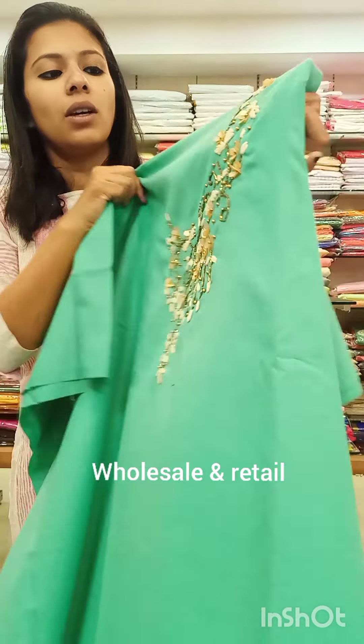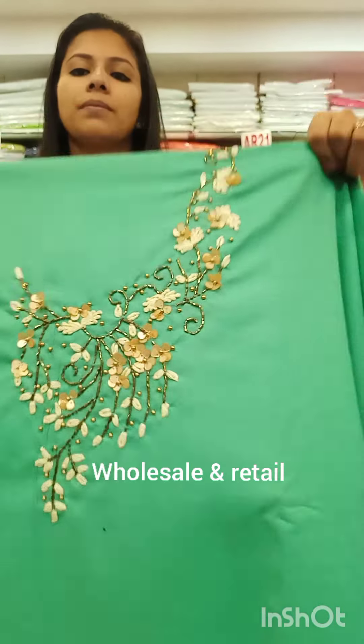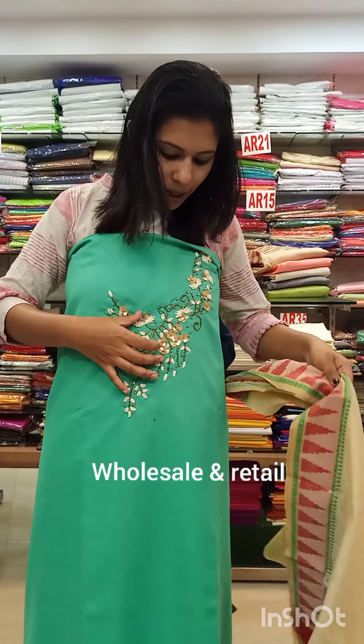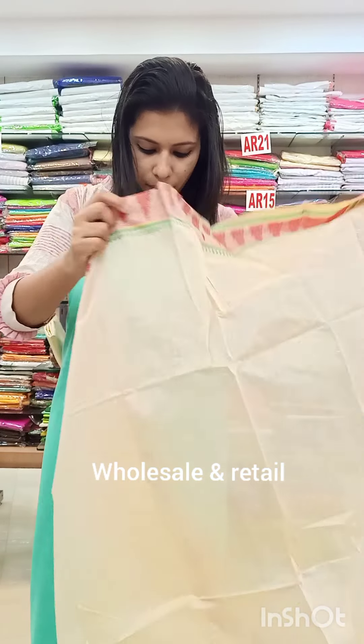Features include cut beads, silk, threads, and flower design. Cut beads in a dark golden shade with beads and cut beads.